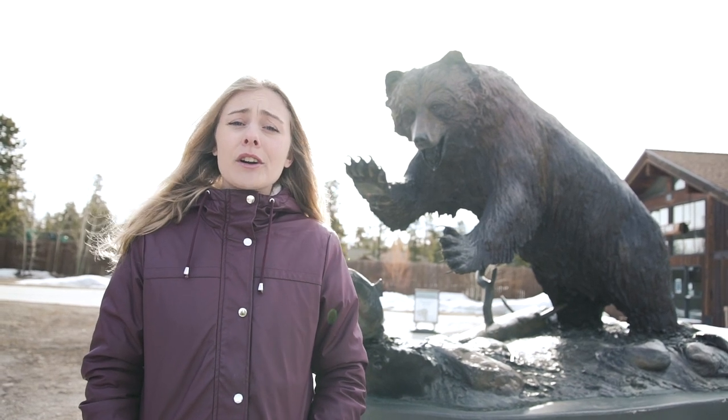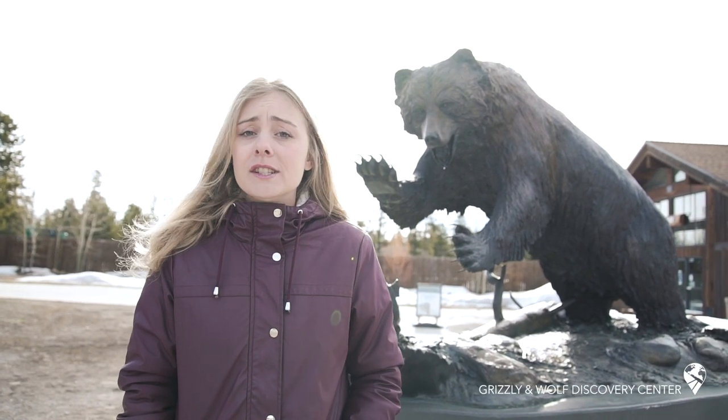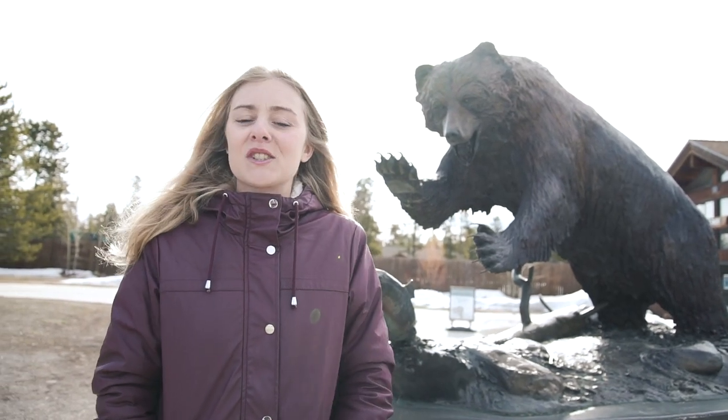If you were not able to see any wildlife in the park, you can always visit the Grizzly and Wolf Discovery Center near the west entrance. There you can see bears and wolves. We're going to do it now just to be sure to see one.